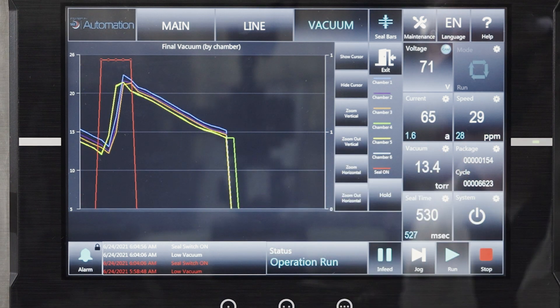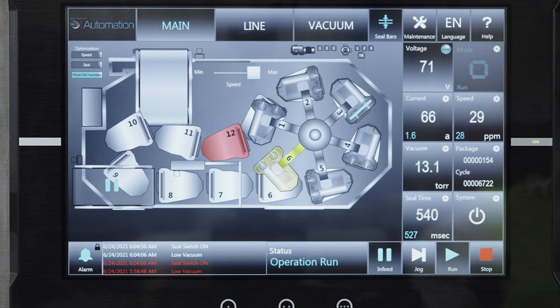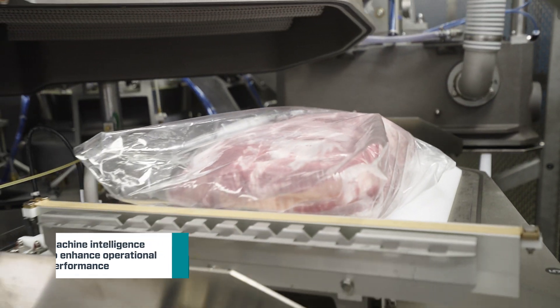In addition to manual controls, live process and performance data automatically adjust speed and manage loading to help reduce rework and ensure the highest levels of productivity regardless of operator skill.